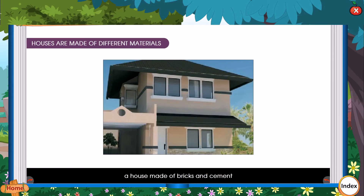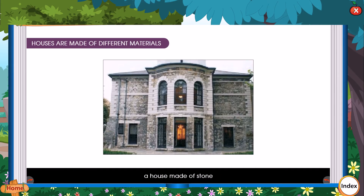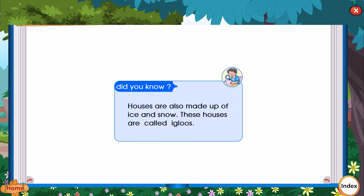A house made of brick and cement. A house made of stone. A house made of wood. Did you know, houses are also made of ice and snow? These houses are called igloos.